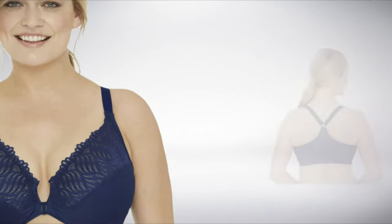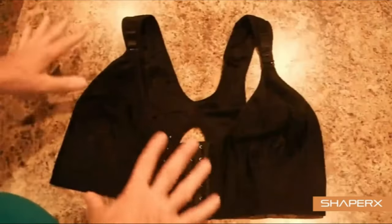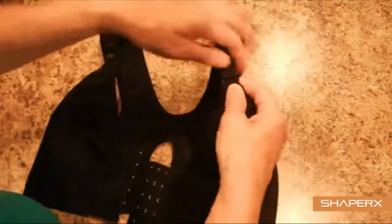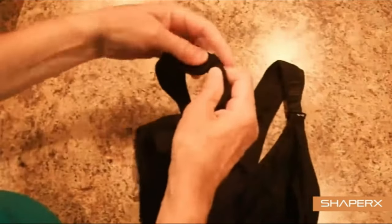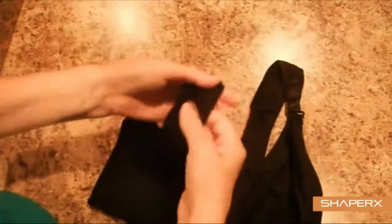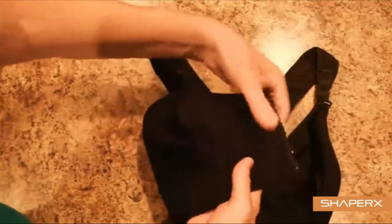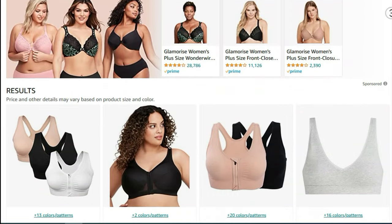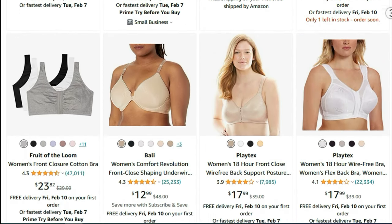The frustration of trying on numerous bras that do not fit properly can be avoided by choosing front-closure bras designed for elderly women that are easy to use, stylish, and comfortable, regardless of the outfit. The best front-closure bras for seniors offer a combination of quality and comfort to keep breasts in place, preventing sagging, and providing a great appearance. That's why Best Product Picker has compiled a list of the top 10 best front-closure bras on Amazon to make your decision easier.